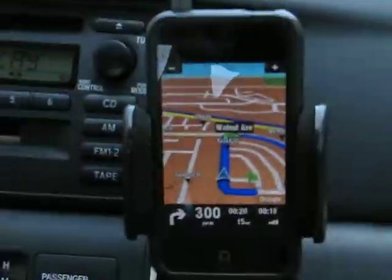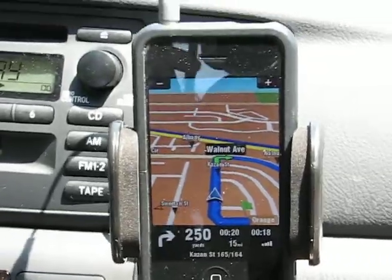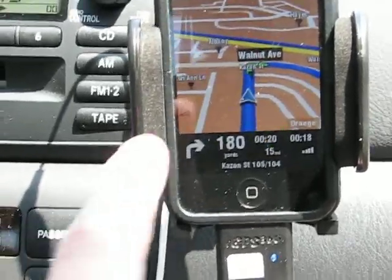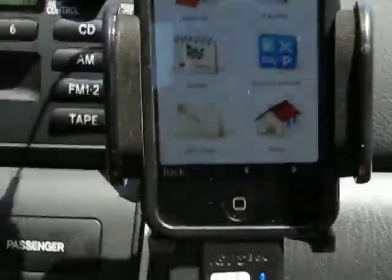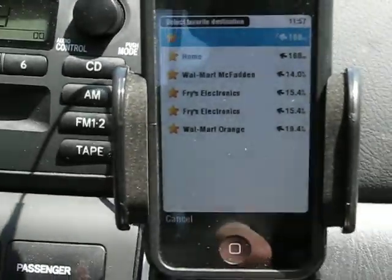Today is another video of the navigation software CIGIC, a North American version. I'll put some destination in here. We're going to navigate to Fry's Electronics store. I've already added it to my favorites.